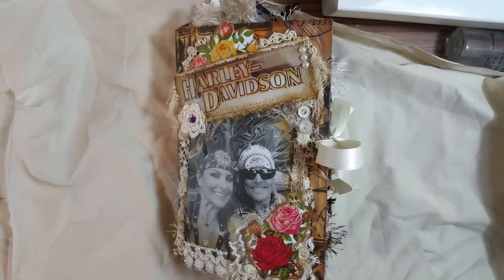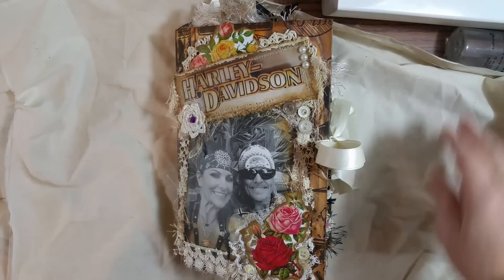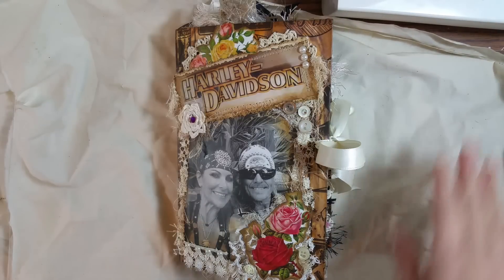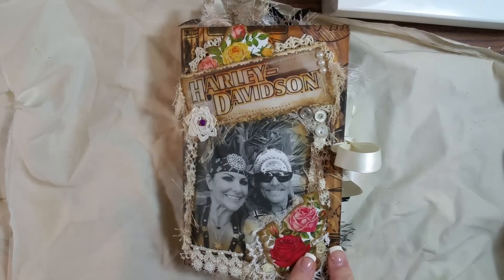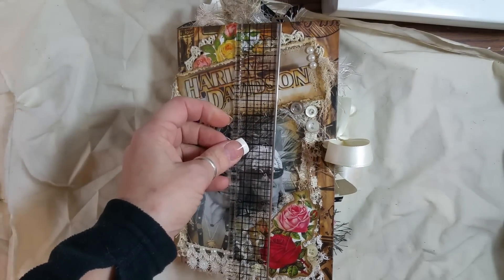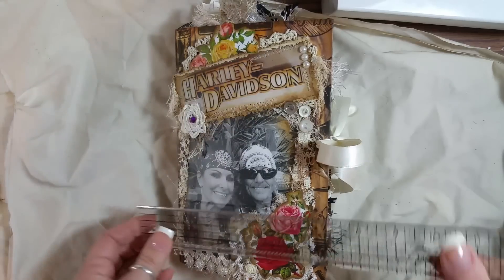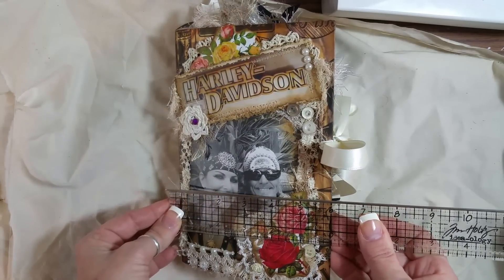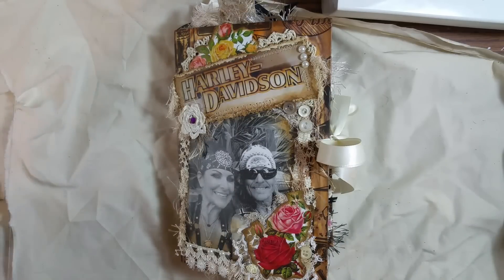Hi everyone, it's me again. I'm here to share my second custom Harley journal with you. This one I made out of a cereal box and my desk is a huge mess. It is eight and three quarters by five and three quarters — I guess six — and it has two signatures in it.